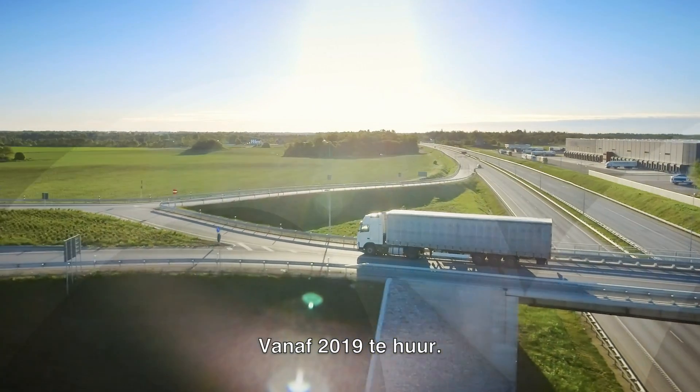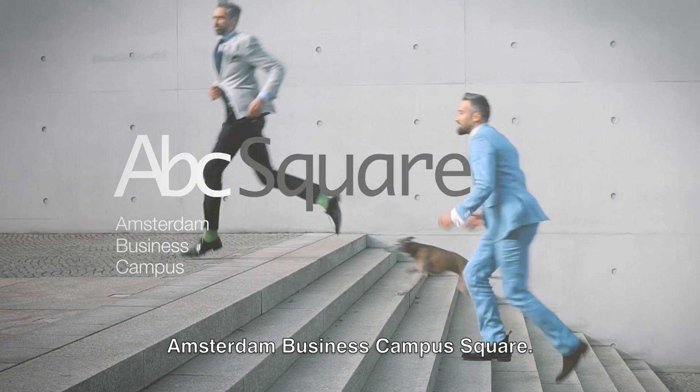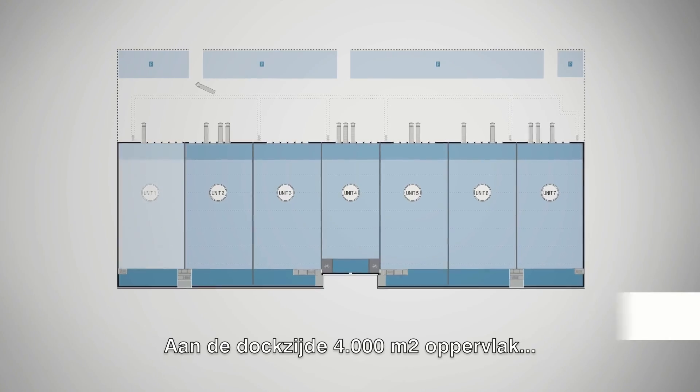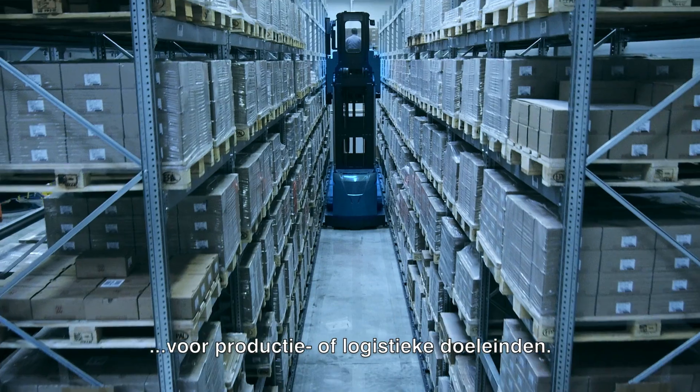For rent, as from 2019: ABC Square — Amsterdam Business Campus Square. Seven units. On the dock side, there is an area of 4,000 square meters for production or logistical purposes.